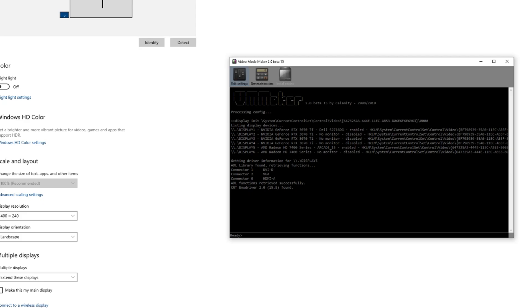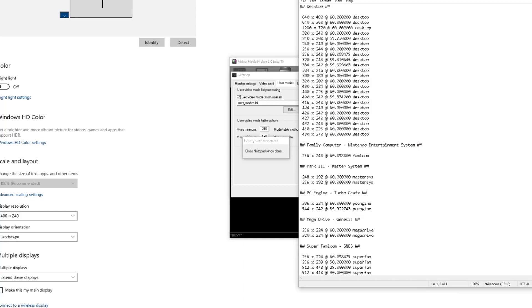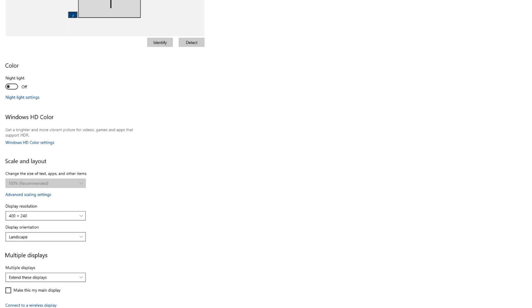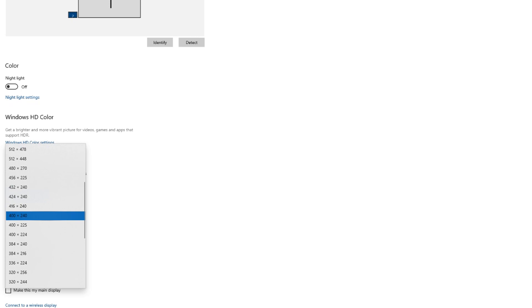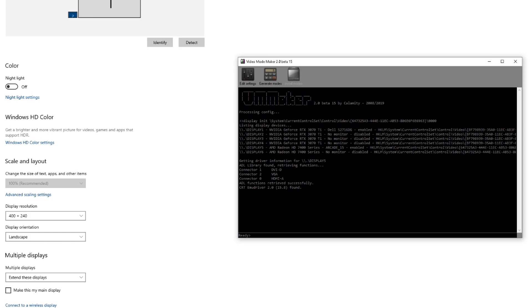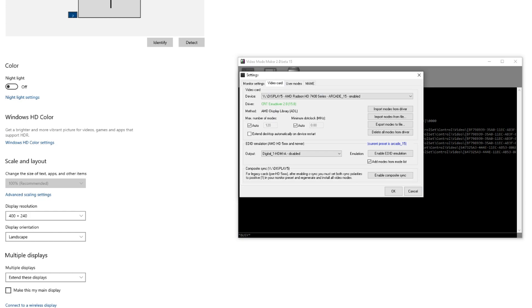Once you've got everything set up, go into the program VM Maker that was included with your EMU driver download. Go to Edit Settings, User Modes, and open the User Modes INI file. Make sure to add 400 by 240 to your resolutions list and set the refresh rate to 60Hz. Now turn on your CRT and make sure your PC is detecting it via display settings — you should be able to select 400 by 240 as a resolution from the dropdown list. If nothing is showing up on your CRT or you're getting a warped image, make sure you have Composite Sync turned on under the Video Card Settings in VM Maker. I highly recommend keeping your primary PC monitor set as your main display in case something goes wrong — I can't tell you how many times I've had to navigate Windows at 240p resolution. It's frustrating.